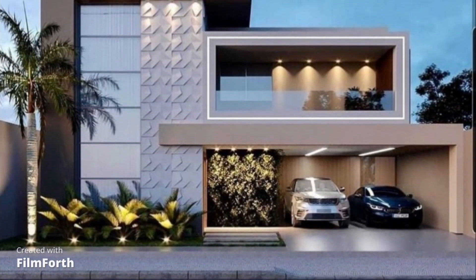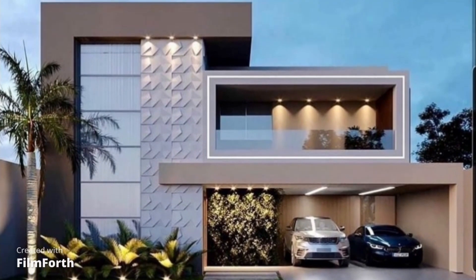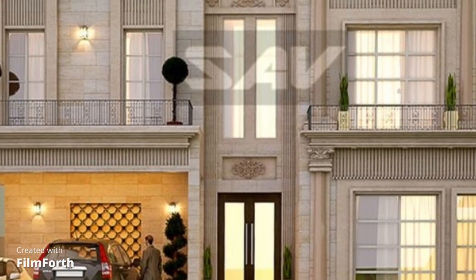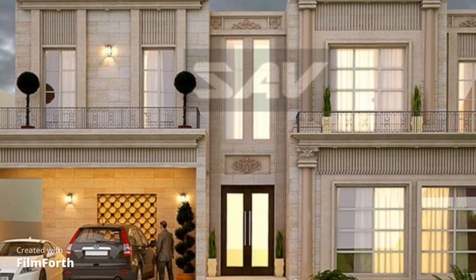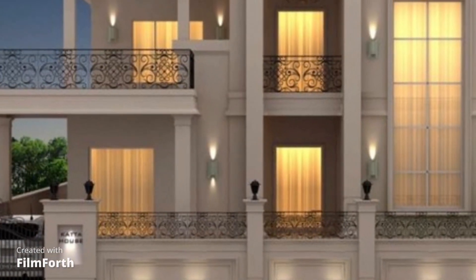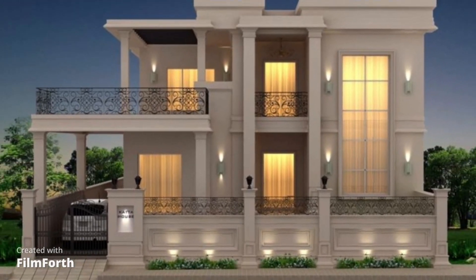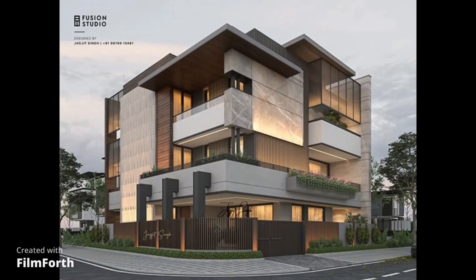Remember, the key to a stunning front elevation is personalization. Consider your lifestyle, preferences, and the surrounding environment when planning your design. Whether you want a traditional, modern, or eclectic look, there's a front elevation design that's perfect for you.